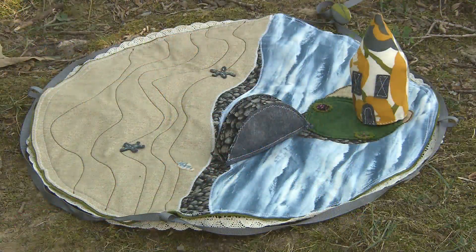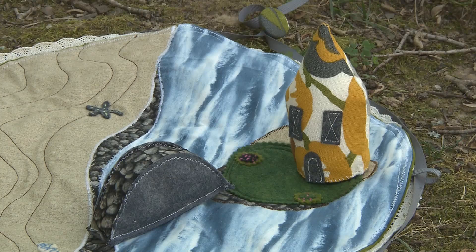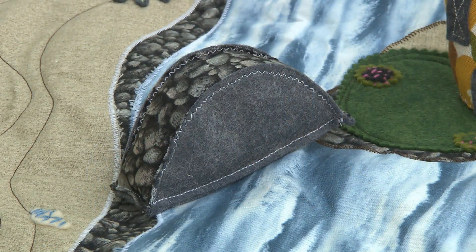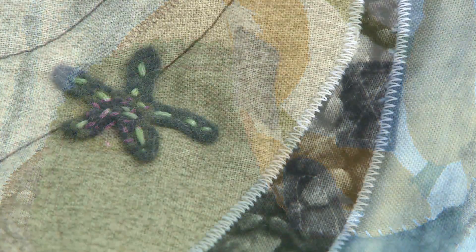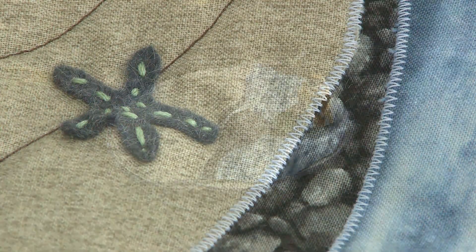I do another one I call an island that has a little plush bridge connecting the beach to the island. One customer bought that tote on Etsy and sent me back a picture where her son had set it up like a pirate ship, with the pirate ship on one side and all the little characters over on the other.